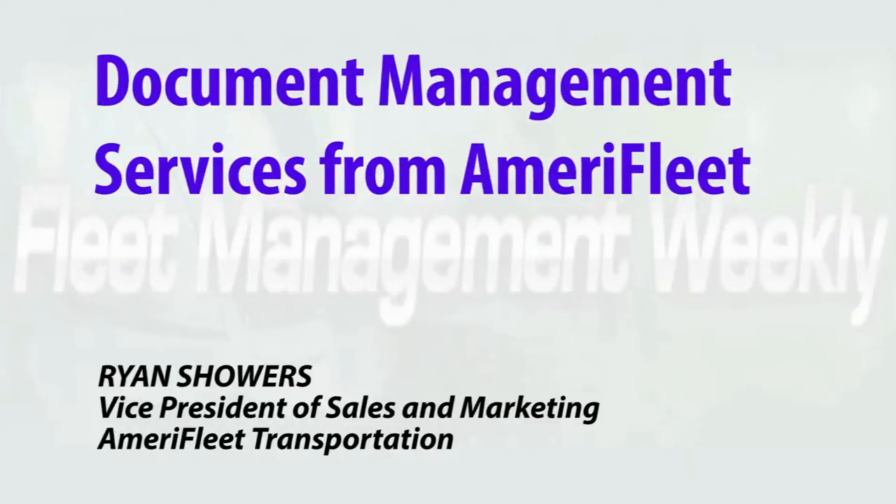AmeriFleet is now offering comprehensive and secure document management services at an affordable price. We have implemented a document management service that is at the top of security for what we see in our industry. It's unrivaled right now. Nobody else is offering a document management service like AmeriFleet does.